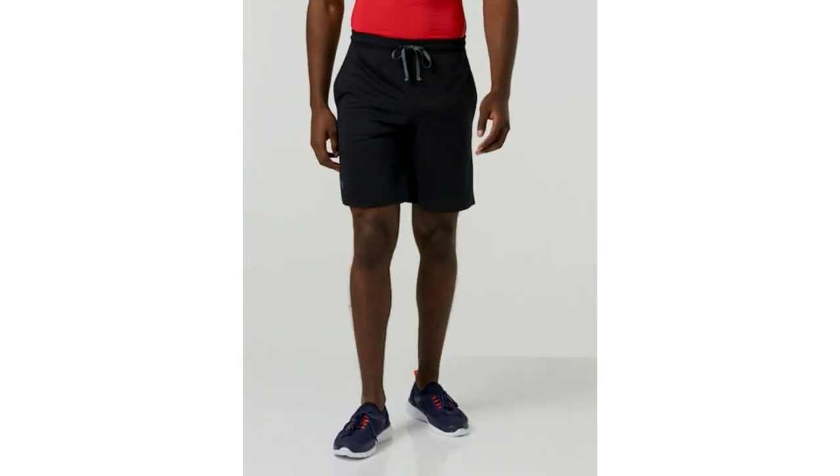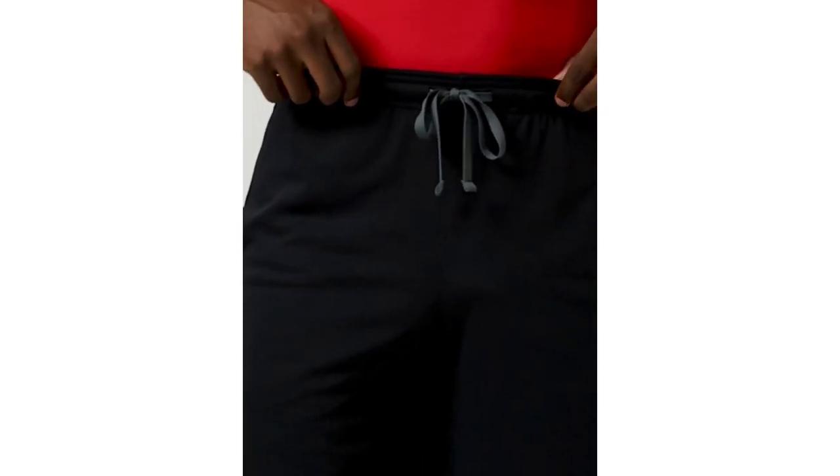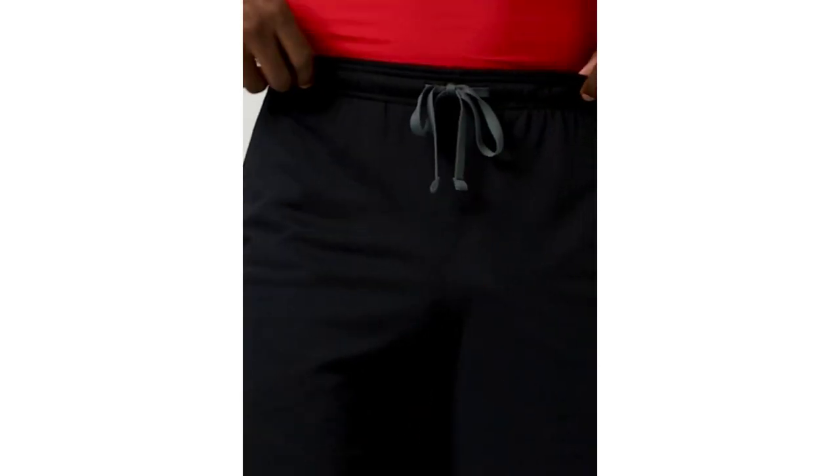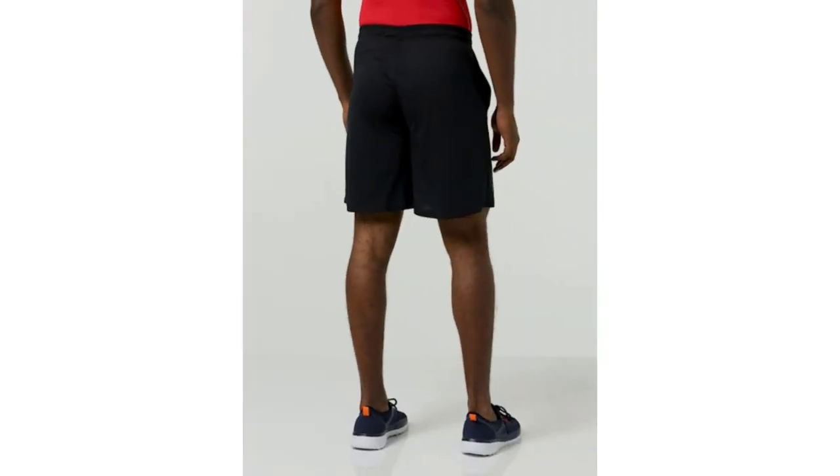Elevate your game with Under Armour Men's Shorts. Engineered for performance, these shorts combine innovative fabrics with sleek design. From intense workouts to everyday wear, experience comfort and style that keeps you at the top of your game.